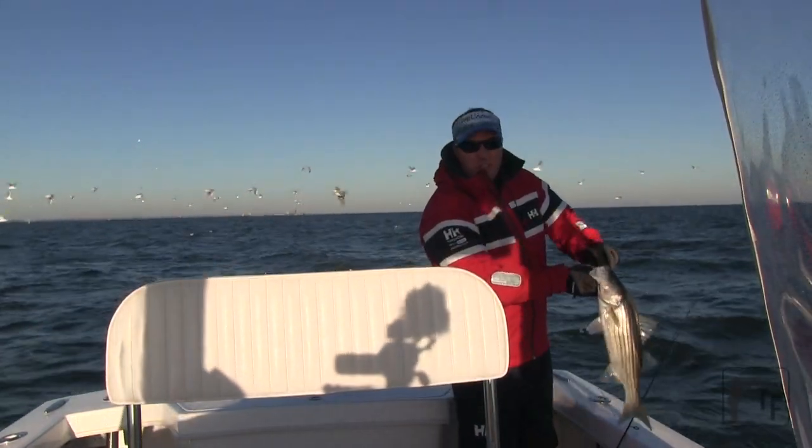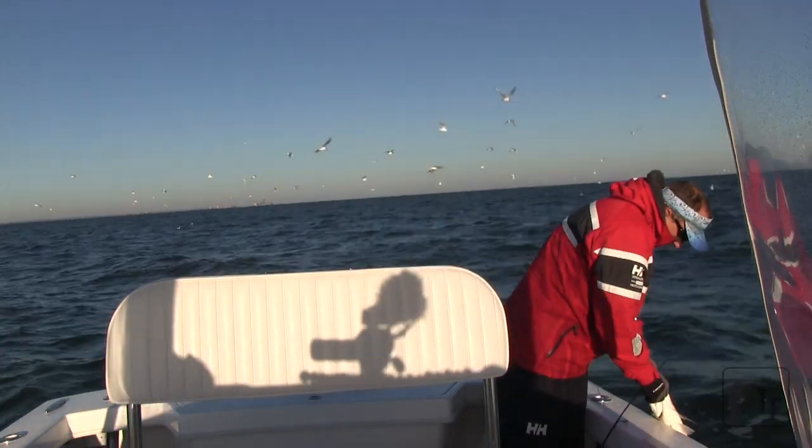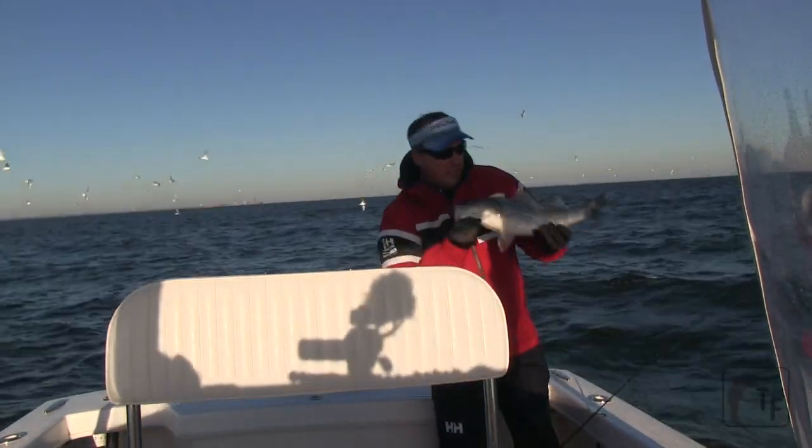Now look, in the fall, this is by no means a trophy, but fish have been tough to come by lately. Any time I'm getting up into the keeper range makes me happy.